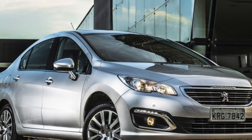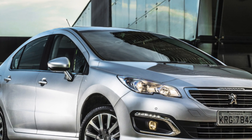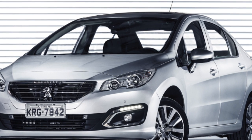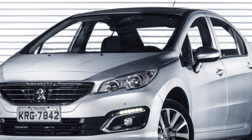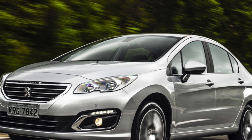On the Peugeot 408, only 1.6-liter four-cylinder engines were installed: gasoline units with a capacity of 110, 120, and 150 horsepower, as well as a 112-horsepower turbo diesel. The most unpretentious and affordable in operation is the base motor of 110 horsepower.